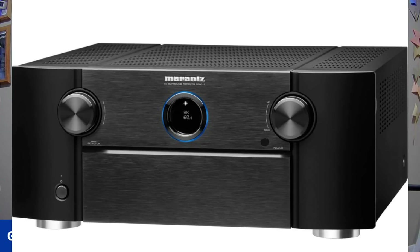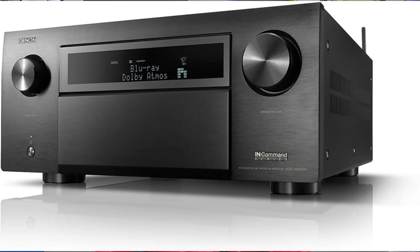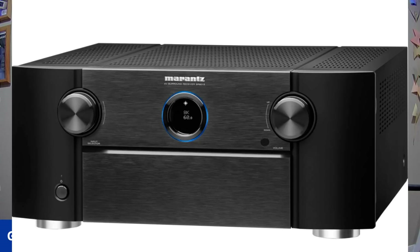Both receivers carry a three-year warranty. Aesthetically, the Marantz features its signature porthole with a door that flaps down and a blue halo ring display. The Denon has a more conventional look. I give the aesthetic edge to the Marantz — I love that blue halo ring. I know it's controversial, but I think it looks great.